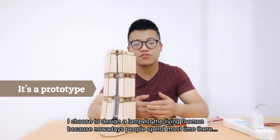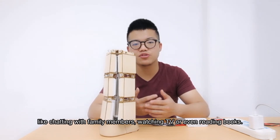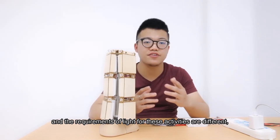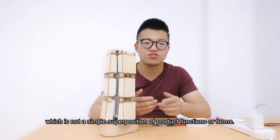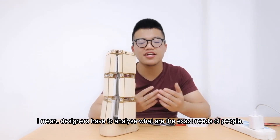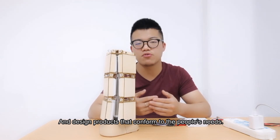I chose to design a lamp for the living room because nowadays people spend most of their time there, like chatting with family members, watching TV, or even reading books, and the requirements of light for these activities are different. So the lamp should be adjustable, which is not a simple superposition of product functions or forms. Designers have to analyze what are the exact needs of people, and design products that conform to those needs.